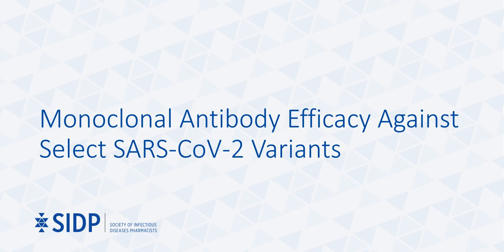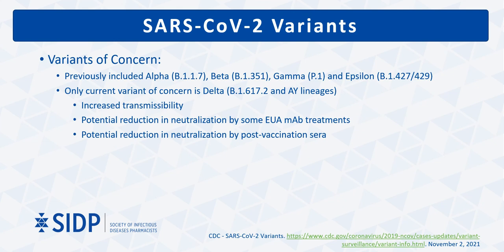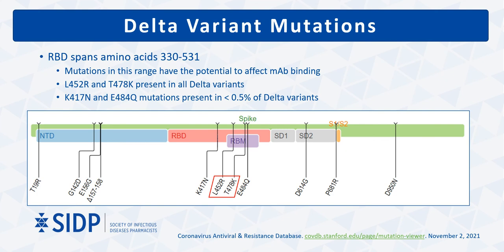The last topic is the efficacy of all these antibodies against current variants of concern, primarily the Delta variant. Over the past almost two years, we have cycled through variants including Alpha, Beta, Gamma, and Epsilon. Presently, Delta is by far the predominant variant and the only currently listed variant of concern. Clinical concerns with the Delta variant include increased transmissibility and possible decreased efficacy of some monoclonal antibody and vaccine products. The receptor binding domain, where all currently available monoclonal antibodies are known to bind, contains common spike protein amino acid mutations identified along the length of the S protein amino acid sequence.